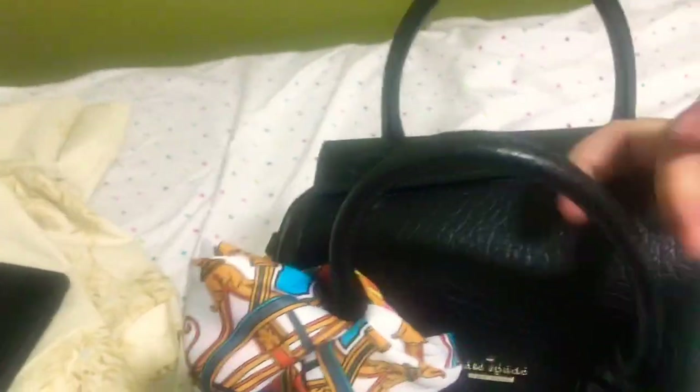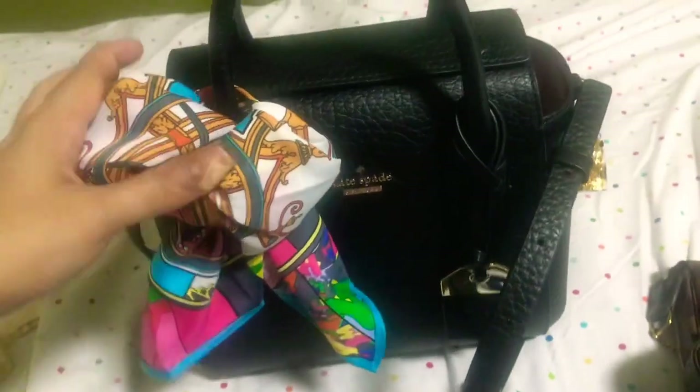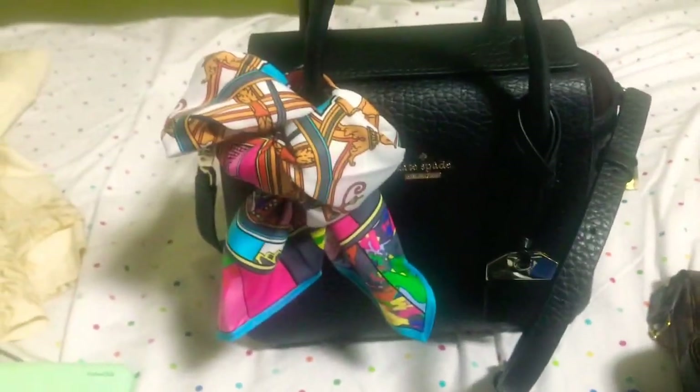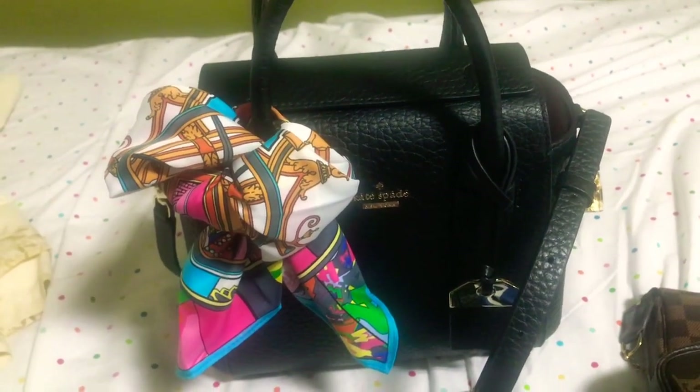And the last thing in my bag is here in this pocket — it's a tissue. As you can see there's no lining, and there's another Kate Spade logo in the slip pocket. On the other side there's a metal plate under the logo. So that's about it — thanks for watching, and I hope you subscribe and like the video. See you again soon, thanks, bye!